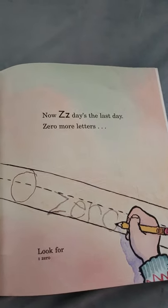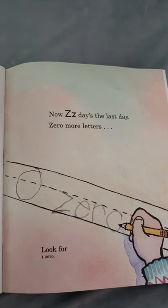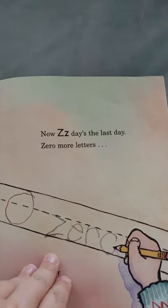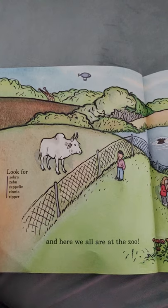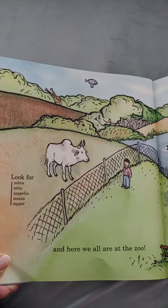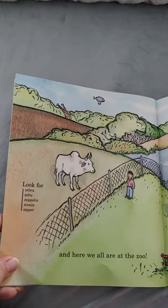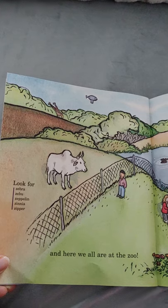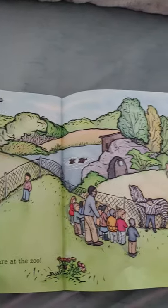Now Z day is the last day — zero more letters! Look for zero. Good job, guys, you did it! And here we all are at the zoo! I know you guys have to have gone to the zoo — the zoo is awesome! Look for zebra, Zeboo, Zeppelin, Zienna, and zipper.